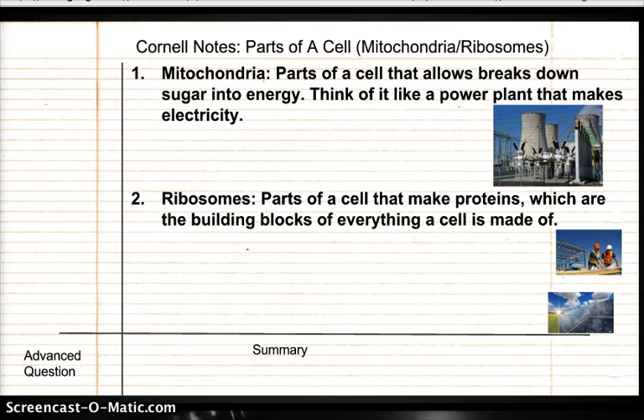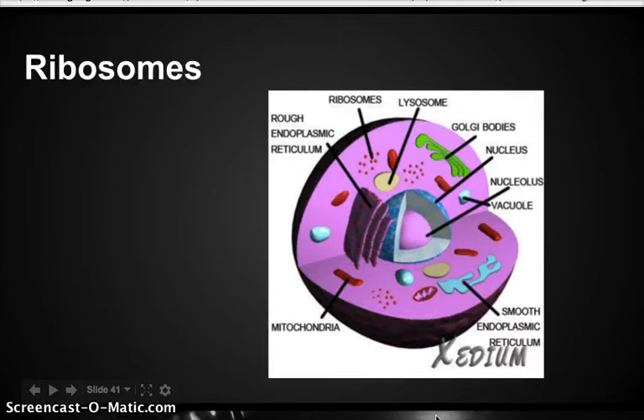Proteins are the building blocks of everything that has life. I put a little picture of construction workers because ribosomes make proteins that are used as building blocks. These ribosomes get their instructions from the DNA in the nucleus — the biggest part. These little tiny dots right here are the ribosomes, and they make proteins to build different parts of the cell.